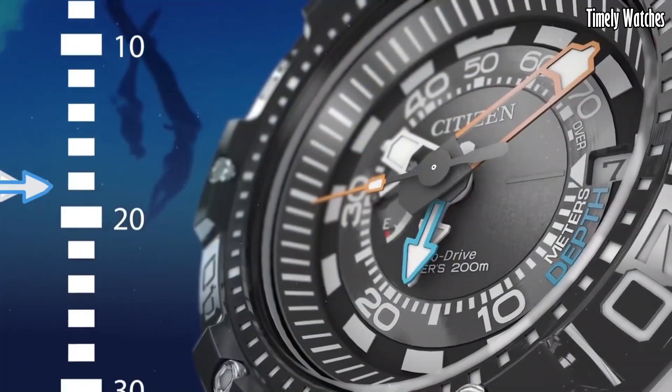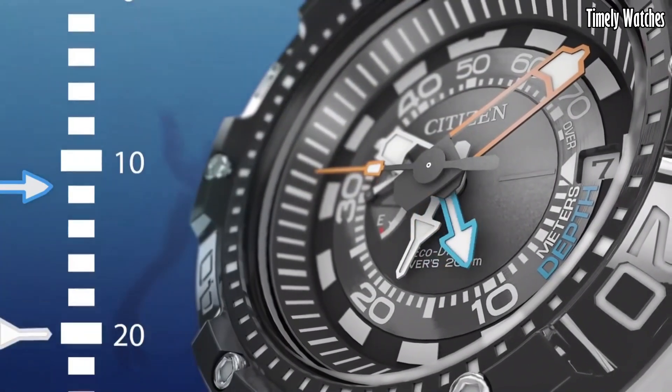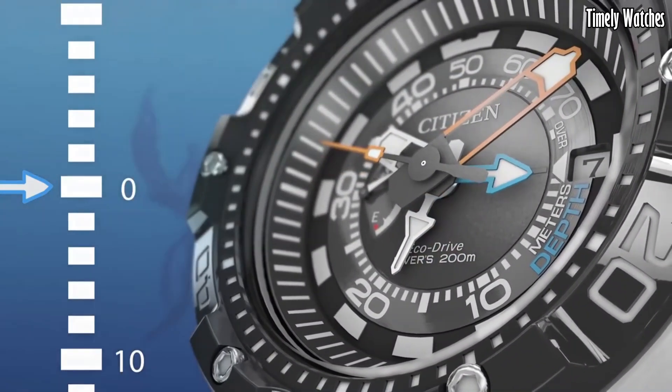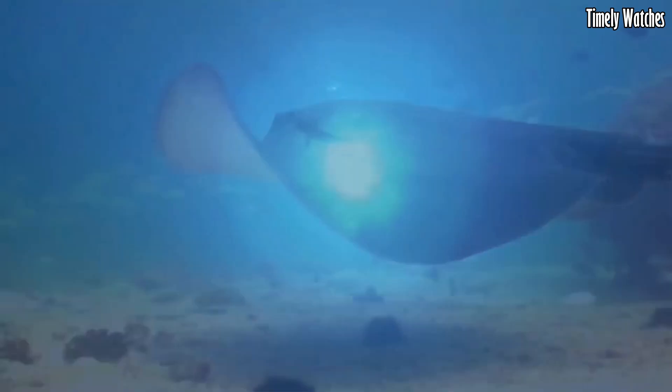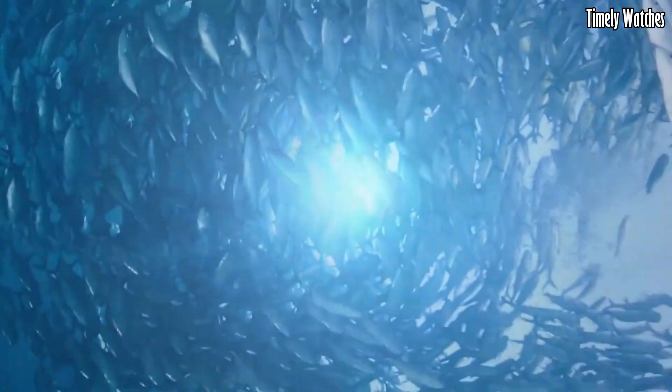The Pro Master Diver is built to withstand the rigors of underwater exploration and is an essential tool for divers, ensuring safety and precision during underwater adventures.